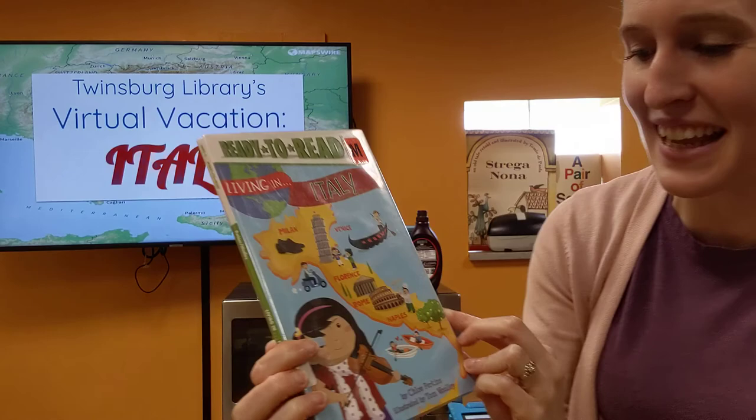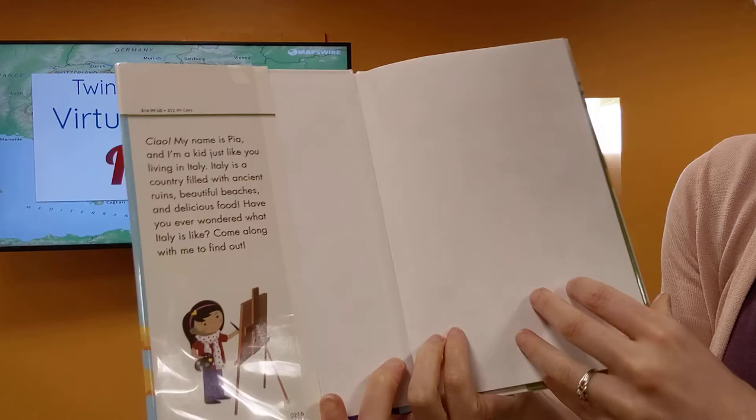We are going to be reading Living in Italy, by Chloe Perkins, and we want to thank Simon and Schuster for letting us read it today. So let's learn a little about Italy.